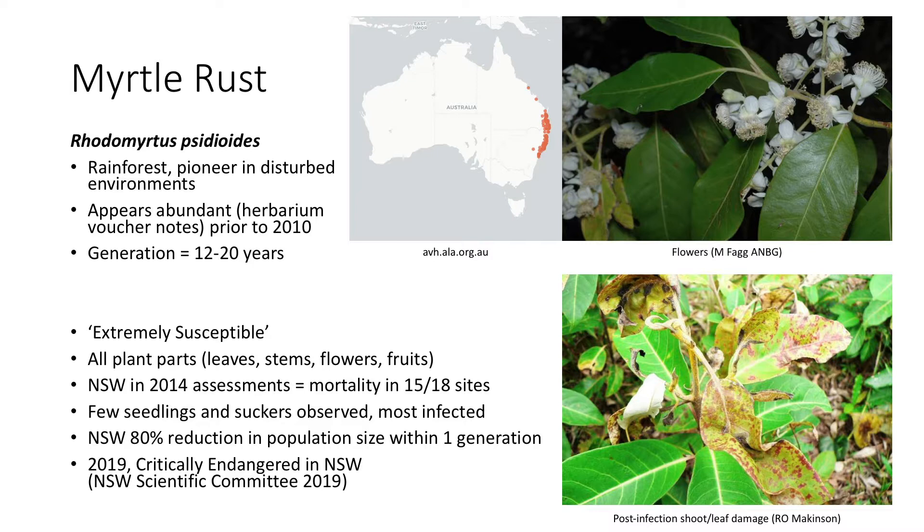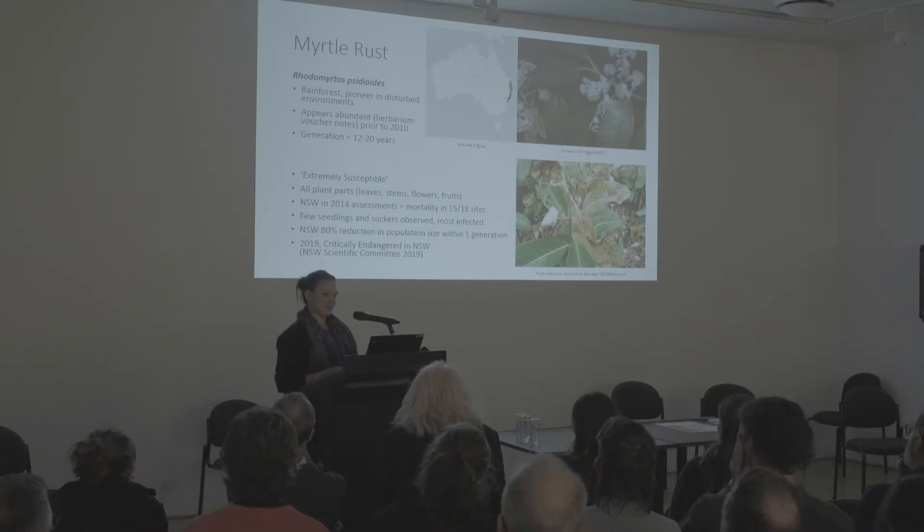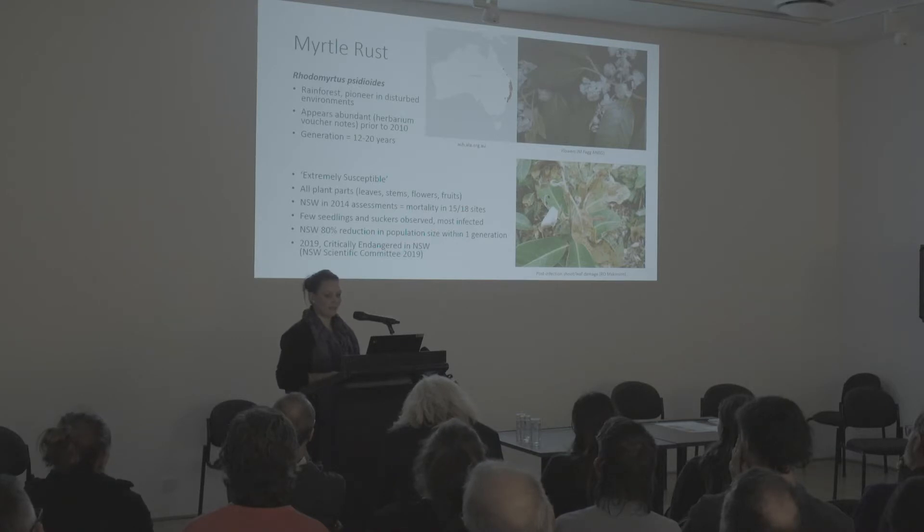The emergency group is currently only four species. Rhodomyrtus is one of those — you can see its natural distribution and from records it appears to have been common prior to myrtle rust arriving. It has a generation time of 12 to 20 years. It's now been categorised as extremely susceptible, with all plant parts infected, regeneration impacted, and in New South Wales, mortality was seen in 15 of 18 surveyed sites. Estimates on New South Wales populations suggest an 80% reduction in population size might be seen within one generation, and New South Wales has now listed this as critically endangered.